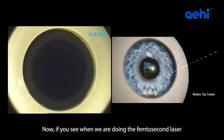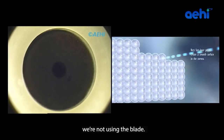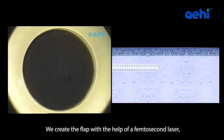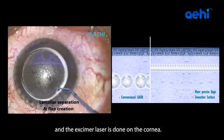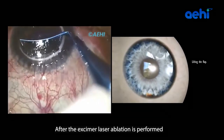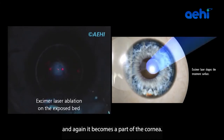With femtosecond laser, we are not using the blade. We create the flap with the help of a femtosecond laser, and after the flap creation, the flap is reflected and the excimer laser is done on the cornea. After the excimer laser ablation is performed, the flap is again put back and it becomes a part of the cornea.